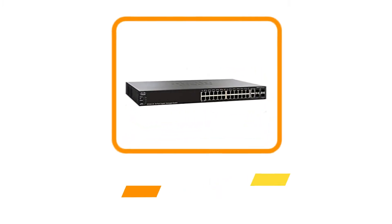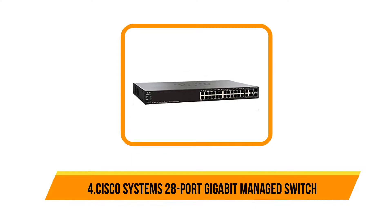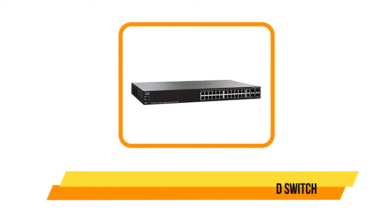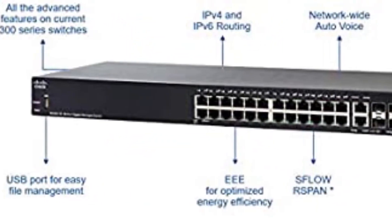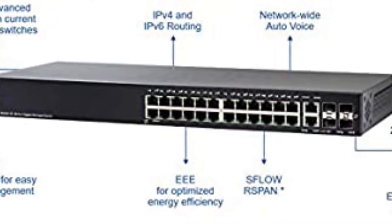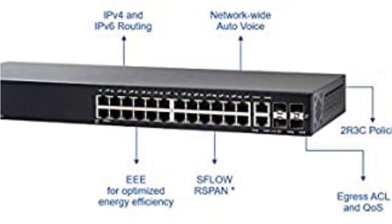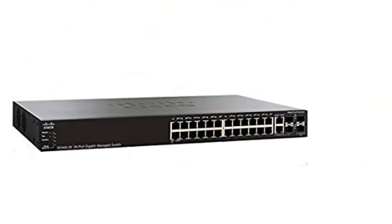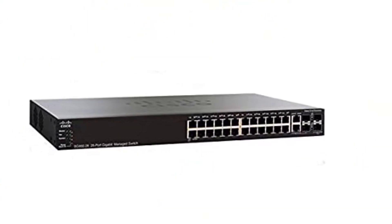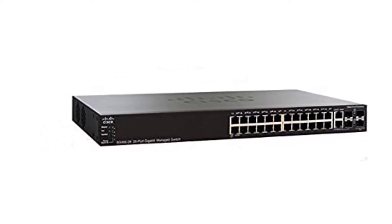At number four is the Cisco Systems 28-port gigabit managed switch. Cisco is one of the most popular brands for networking devices, offering options that generally deliver excellent performance. The Cisco SG350-28 managed switch is one of the best options for large-scale networks, featuring a total of 24 primary Ethernet ports with additional SFP+ ports, resulting in 28 ports total.